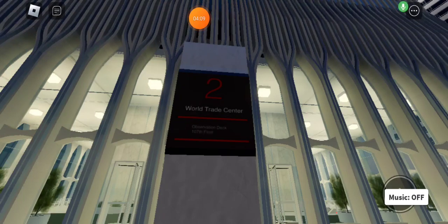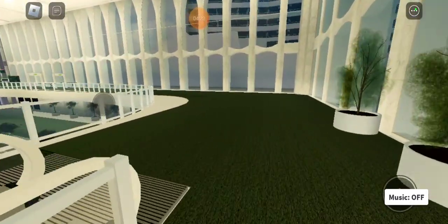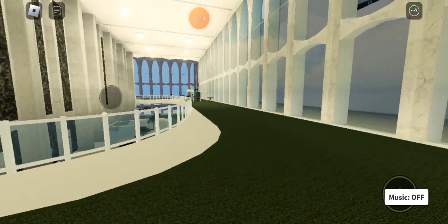With the first tower out of the way, we can now explore the second tower, which is the South Tower. Here you will see all of this beautiful stuff — a lot of good areas to explore.